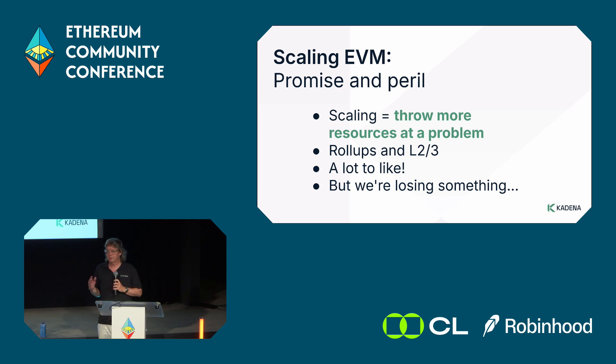Before we jump in, one thing I want to point out is that in software engineering, scaling means you have resources you can throw at a problem when load gets too high. Ideally it's a uniform resource — on AWS that might be more RAM, more GPUs, more compute — and no matter how much load you get, there's always more you can grab.